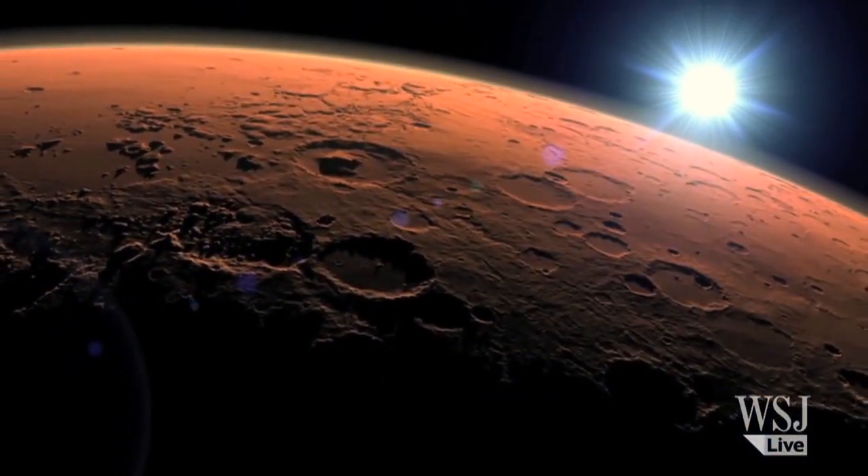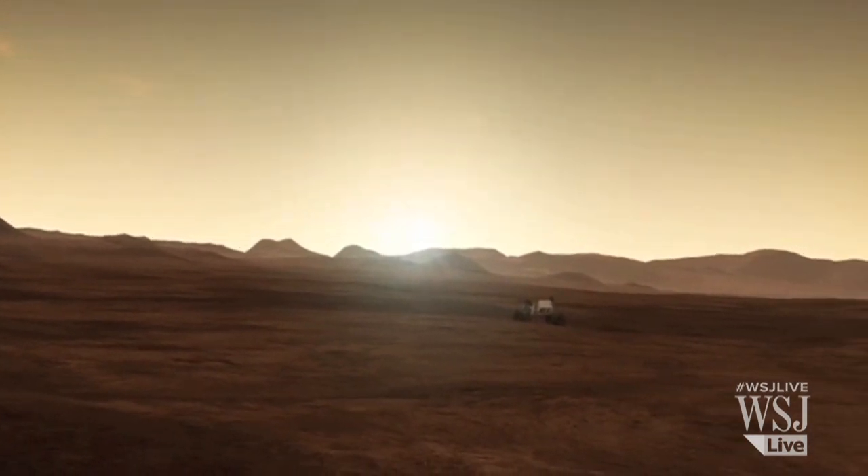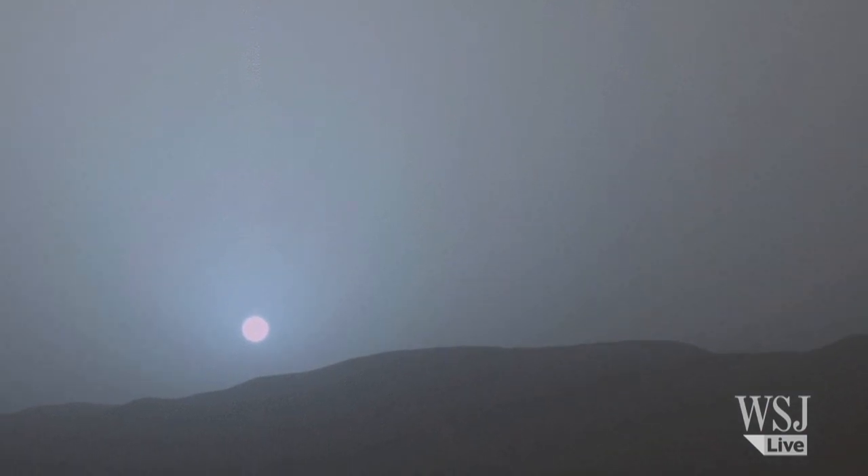That allows the blue colors in the mixed light coming from the sun to stay closer to the sun, while yellow and red colors are scattered all over the rest of the sky. Overall, this phenomenon makes for a sunset of cool blues.